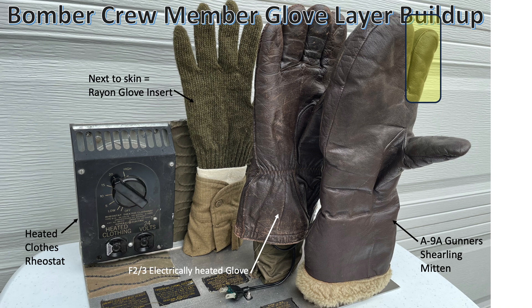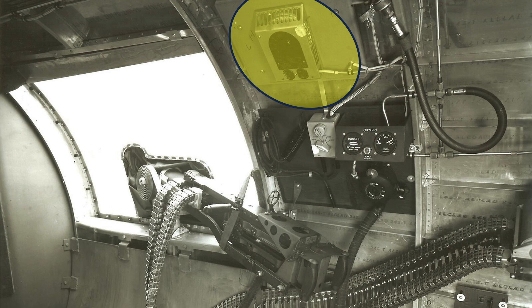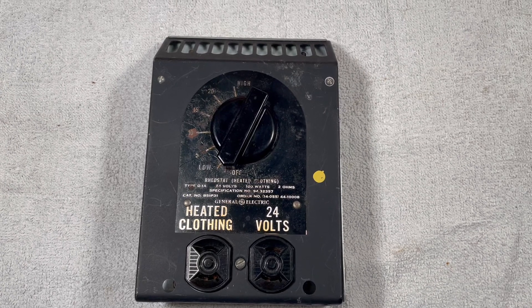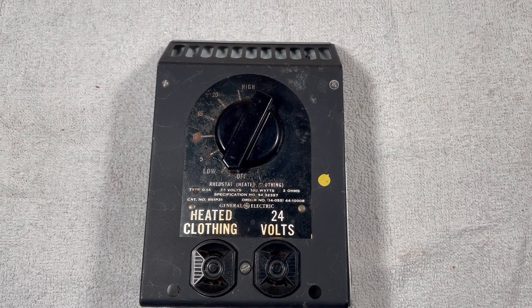An index finger is needed at some gun stations to operate the trigger. The F1 heated suit is connected to the crew station's Q1A rheostat. There were 10 heater rheostats on the B-17 located at crew stations. This image shows the location of the rheostat on the B-17's waist gunner station. The rheostats tapped into the plane's 24-volt DC system and their maximum output was 100 watts of power.